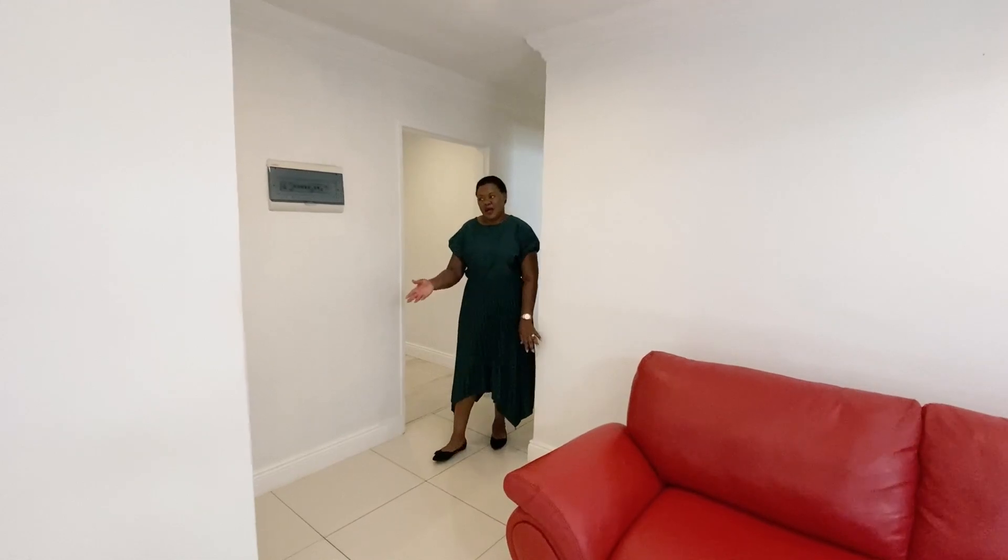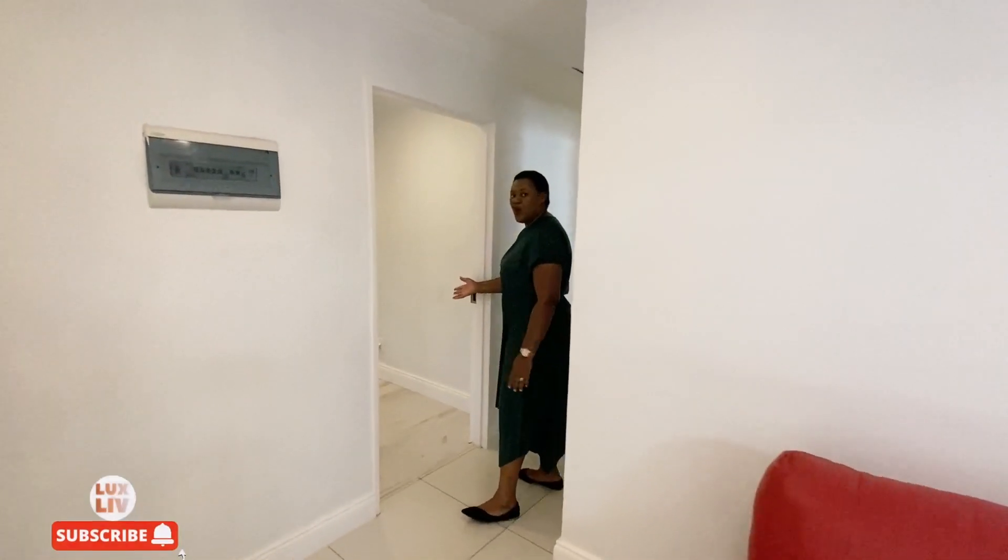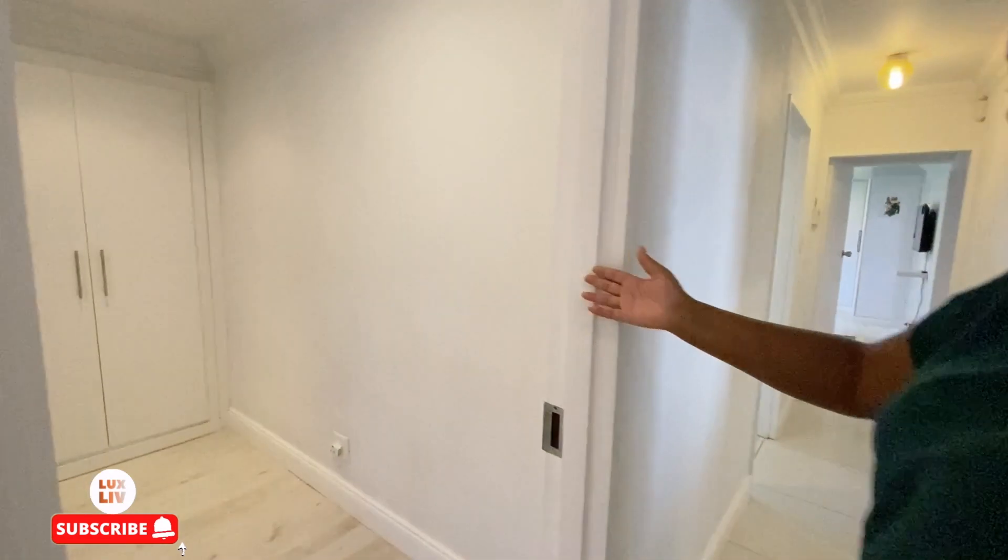Moving from the rest of the house to the bedrooms — here's bedroom one with built-in cupboards and beautiful wooden flooring.